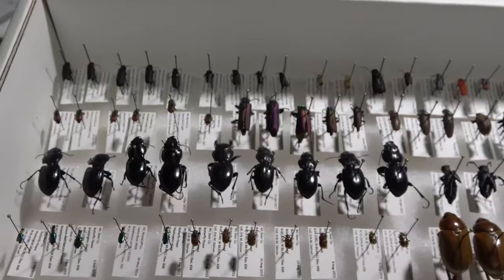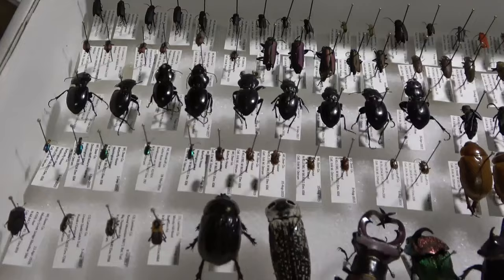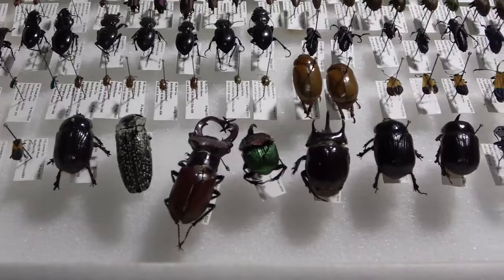I don't have to make new labels for those, so they'll go quick. More Epicauta and then just more random stuff here to get them out of the way.